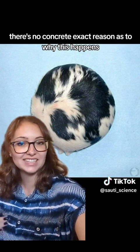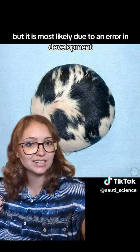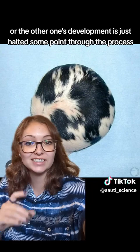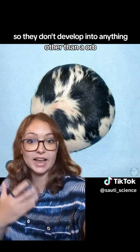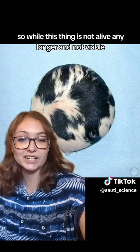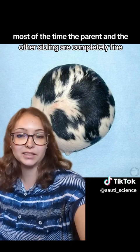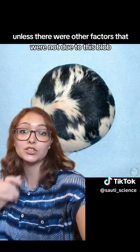There's no concrete exact reason as to why this happens, but it is most likely due to an error in development where one twin develops normally while the other's development is just halted at some point through the process, so they don't develop into anything other than an orb. Most of the time, the parent and the other sibling are completely fine unless there were other factors unrelated to this blob.